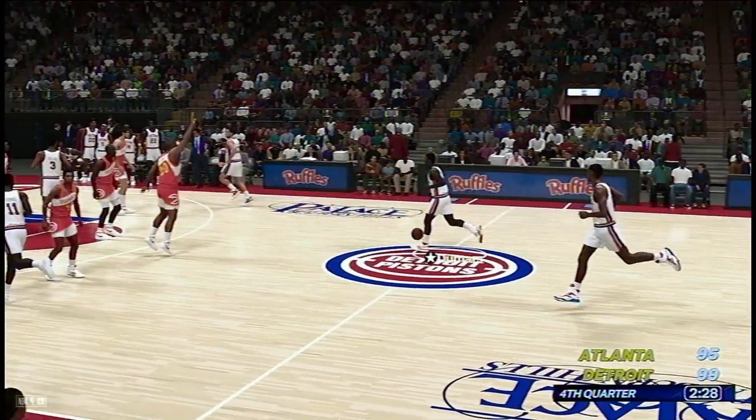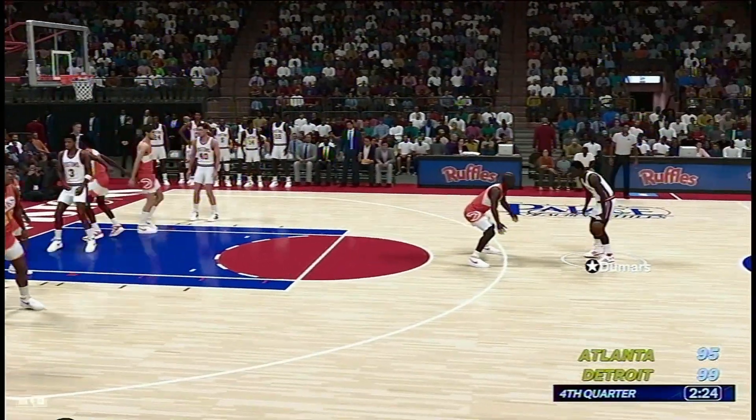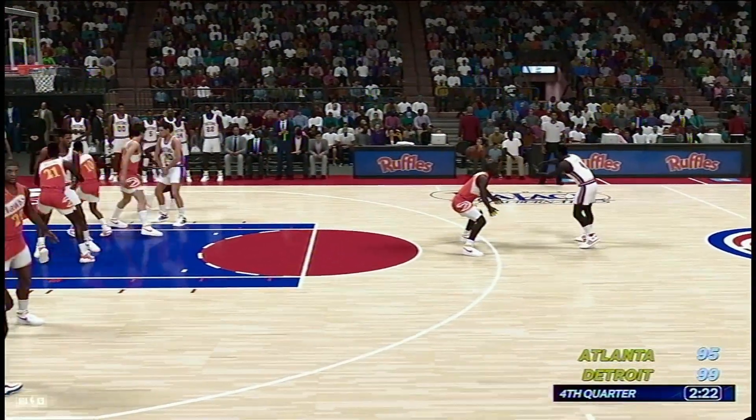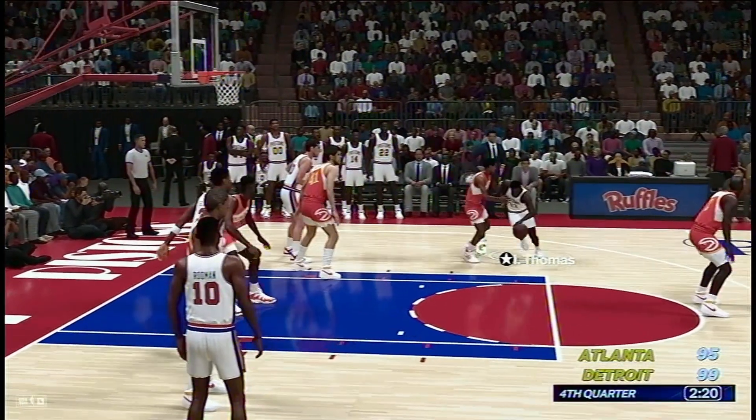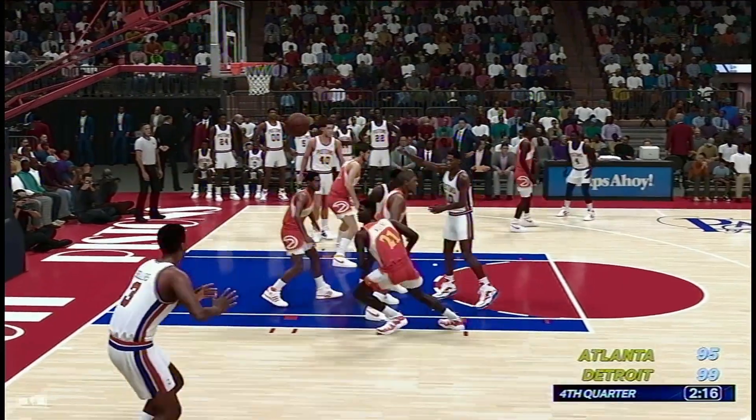I think they've got to show a little more anticipation dealing with these screens, because right now they're just laying on them and getting stuck. You have to go over the top or duck under. Right now they're seemingly trying to go through the screen.